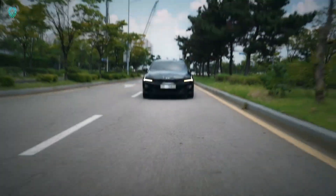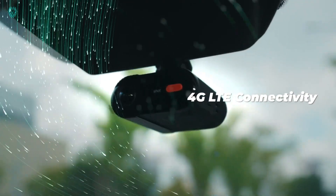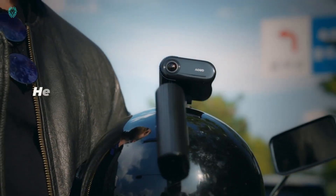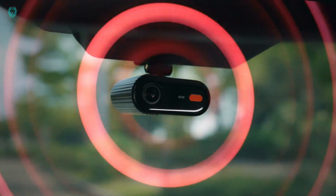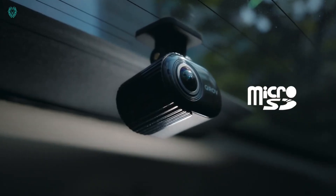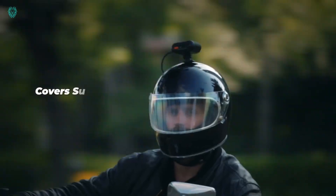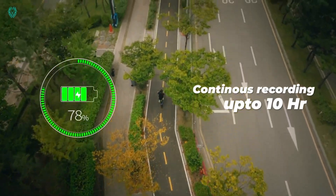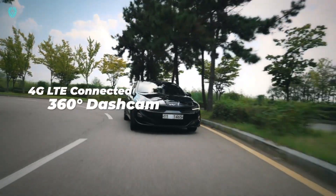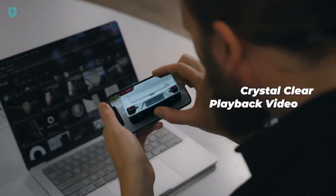Experience the revolutionary 510 Degrees Smart Dash Cam, a global first designed for your car, bike, and camping adventures. This cutting-edge dash cam offers an unparalleled 510-degree view, surpassing the standard 360 degrees, ensuring you capture every detail on the road and beyond. Ideal for car, bike, or camping setup, it's easy to mount and user-friendly. Elevate your safety, document your journeys, and relive your memorable moments effortlessly. Upgrade to the world's first 510 Degrees Smart Dash Cam and redefine your recording capabilities — capture your complete story on every drive, ride, and camping excursion.